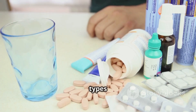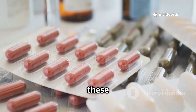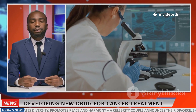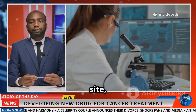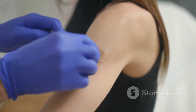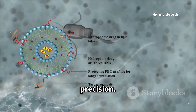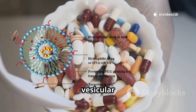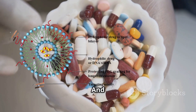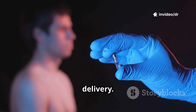Let's look at some key types of novel drug delivery systems. Controlled release systems release the drug slowly over time. Targeted drug delivery directs the drug to a specific site, like a tumor. Transdermal patches deliver drugs through the skin. Nanoparticles improve drug solubility and target precision. Liposomes and ethosomes are vesicular systems that encapsulate drugs for better transport. And finally, microspheres and implants are used for sustained or localized delivery.